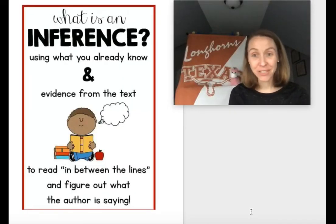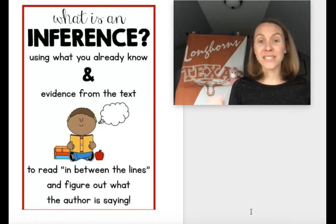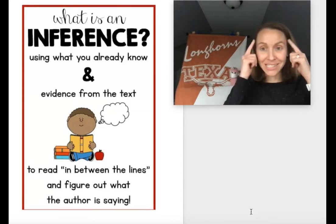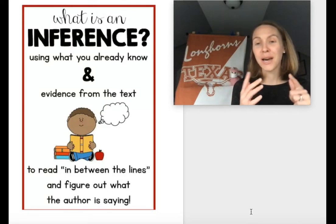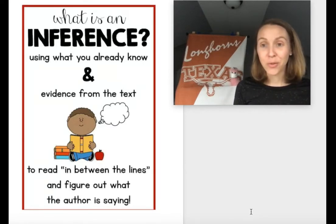Today we're going to practice making inferences, just like what we did on Tuesday. Do you remember what an inference is? When we make an inference, we're stopping and thinking about what we already know inside of our mind from our own experience, or maybe something we've read before. Another fancy word for that is our schema — it's what we already know. Then we're combining our schema with evidence from the text, like actual words that are right there in the text that give us clues. And this helps us to make an inference. When we make an inference, the answer isn't always right there in the text, but we use what we know combined with the clues to figure out the answer.